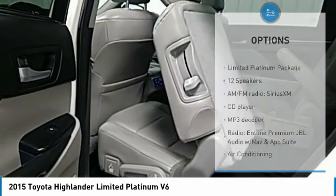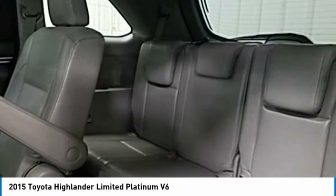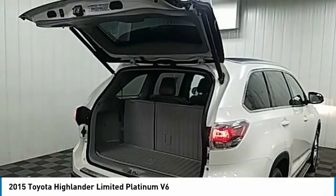Traction control, remote keyless entry, fog lights, power moonroof, four-wheel disc brakes. Come take a test drive today.